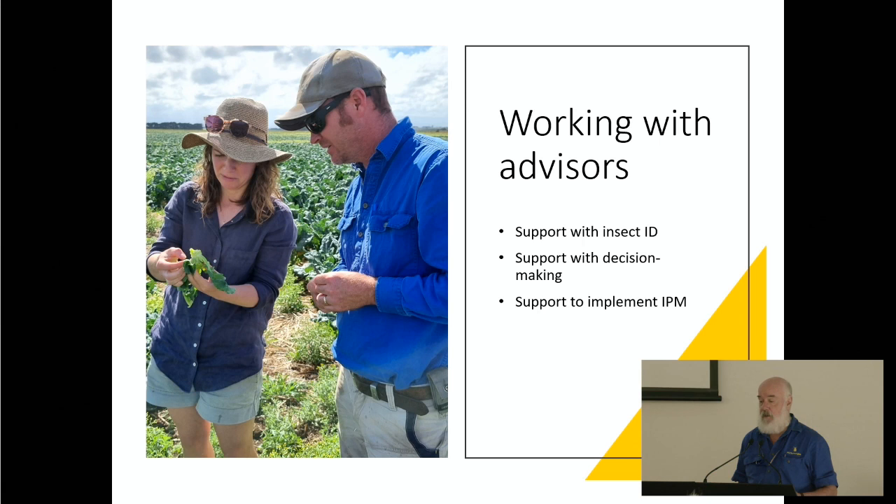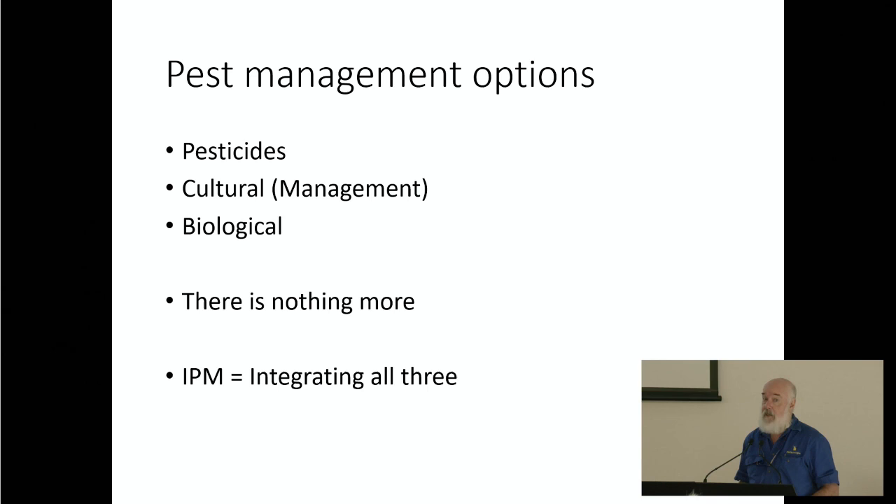So how do you control any pest in any crop? To me there are only three options. The first one everyone knows about is pesticides — if you've got a pest, you spray it. But there are two others. Cultural controls are the management tools that the grower has total control over: you can either encourage beneficial species or discourage pests. That's all cultural controls are.